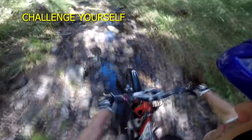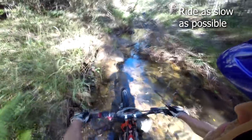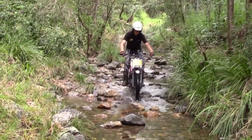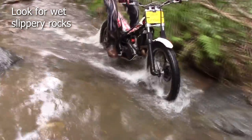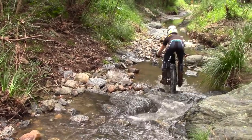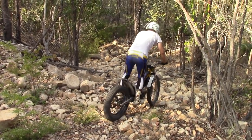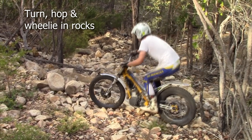Ready to challenge yourself? Try riding creek beds deliberately slowly. This will exercise your balance, body positioning and clutch throttle control to the max. Look for wet moss covered rocks to really put yourself to the test. Normally you want to pick as straight a line as possible through a creek bed, but just for the hell of it, try increasingly tight corners to test all of your skills.